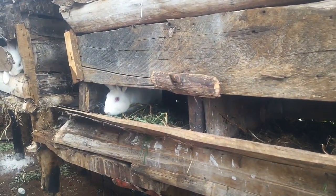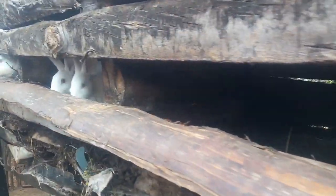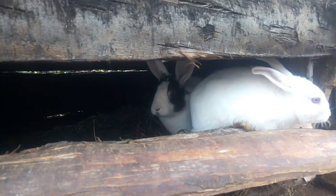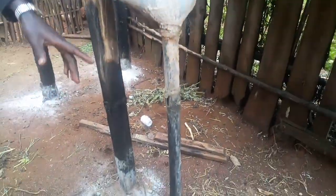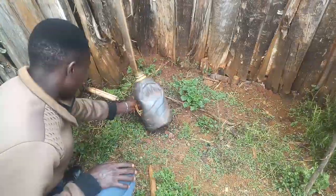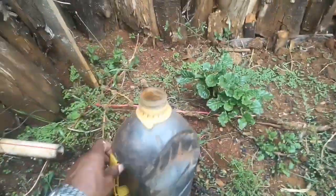This is the housing unit where his rabbits live, and now comes the most important part — the urine collection point. Urine collects into a plastic container from where the rabbits take a pee. From that plastic container it is channelled to a PVC pipe, then channelled further to a collection point behind this wall. This is the collection point and this is the container that collects the urine.